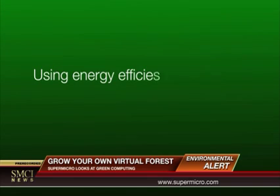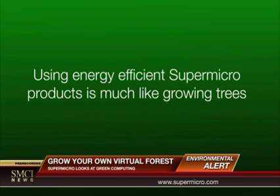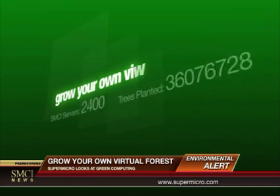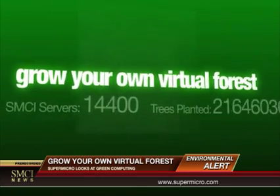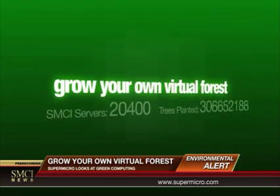Using energy-efficient Supermicro products is much like growing trees. Supermicro, a world leader in energy-efficient computing, can help you reduce pollution and grow your own virtual forest.